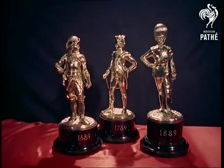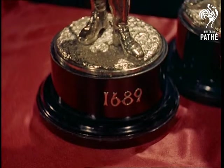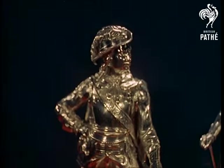The uniforms of 1689, 1789 and 1889 are worn by these regimental officers, beautifully depicted in fine silver. The figures are loaned by the Royal Innerskilling Fusiliers.